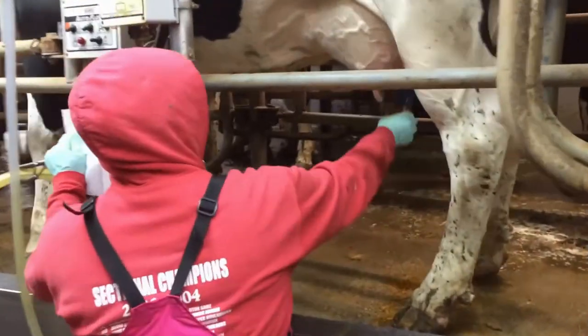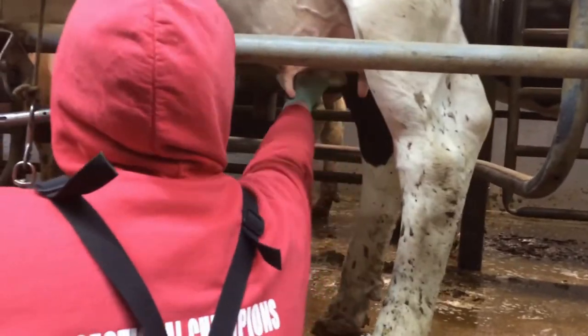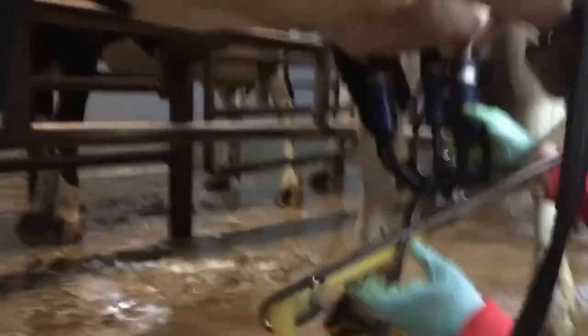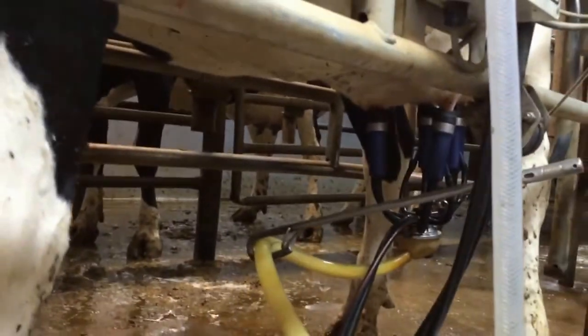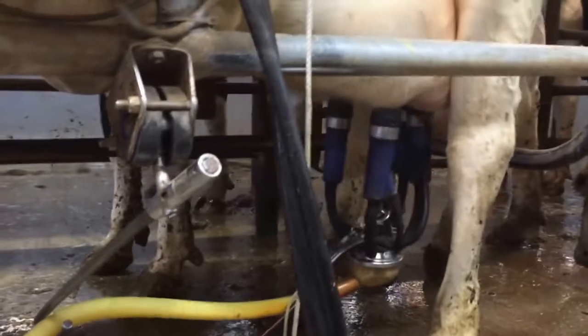So Kristen's going to put on a teat here. What she's going to do is dip it with iodine, and then take a paper towel and clean it off. We don't strip here — some farms do. There are two main reasons: one is they'll strip four or five times to get that high cell count milk out of there, and another reason is to stimulate and help them let their milk down.